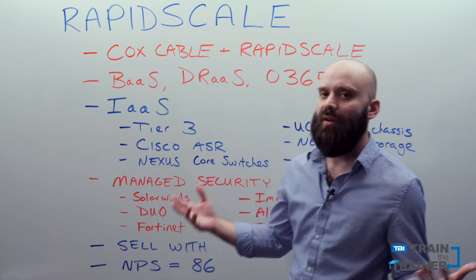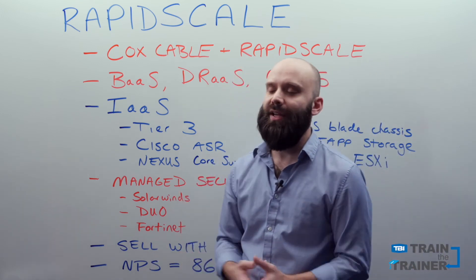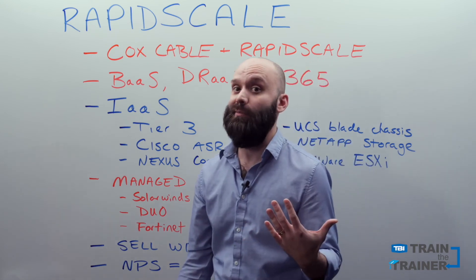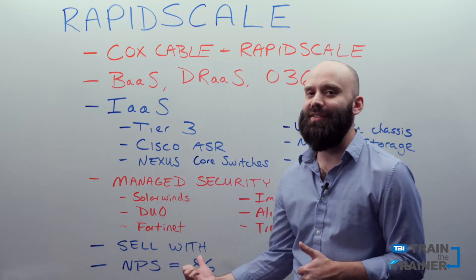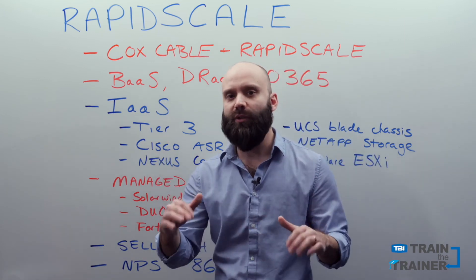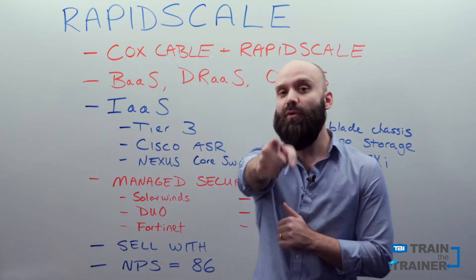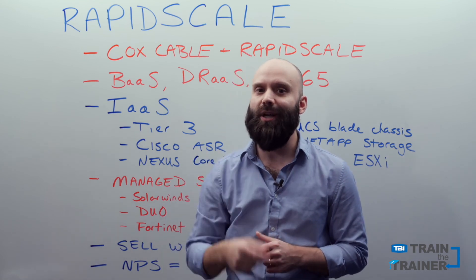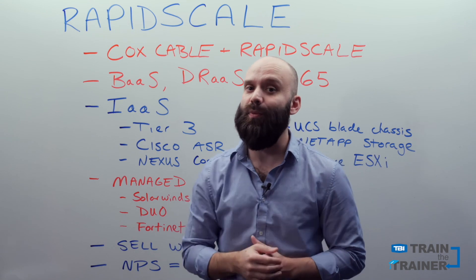The last thing I want to mention is their Net Promoter Score. They're very proud of it — 86. That's really high for our industry, extremely high for our industry, so it is something to pay attention to. With that, you are all schooled up on RapidScale. If you have any questions, please reach out to TBI's training department or your channel manager, and good luck selling and supporting RapidScale.